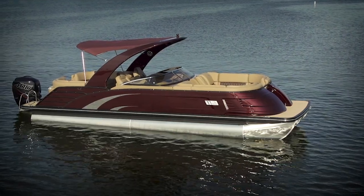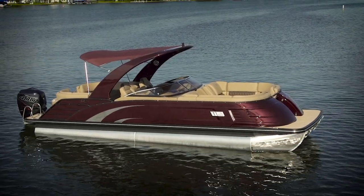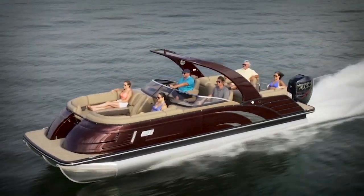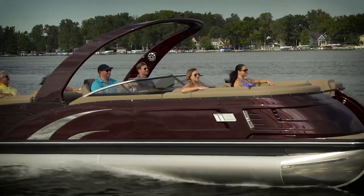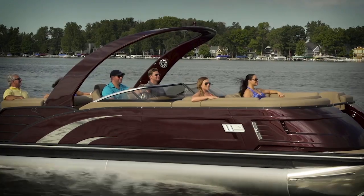The QX designation means this boat has all fiberglass sides. Our test model had sunset red, but you can literally do any color you want — just bring in a swatch and Bennington will match it.